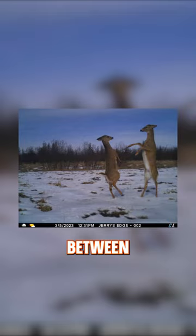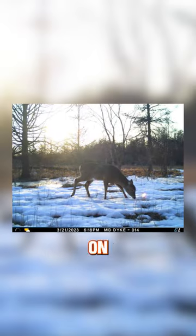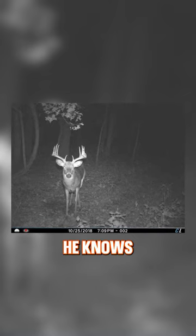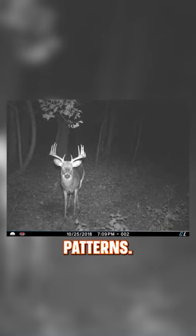There's a huge difference between getting just deer on your trail camera photos and mature bucks. By the time a buck hits maturity, he knows everything about you and your patterns.